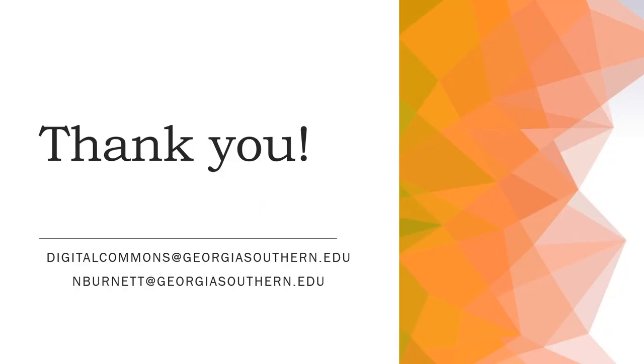Selected Works Profiles serve as a professional introduction to potential collaborators and future students. The libraries are here to help you archive and promote your scholarly contributions by building or updating your profile. Please contact Beth Burnett, the Institutional Repository Librarian, at nburnett@georgiasouthern.edu with any questions, or request a profile by sending your CV to digitalcommons@georgiasouthern.edu. Thank you.